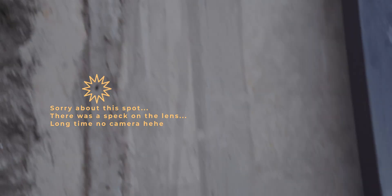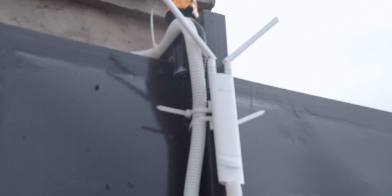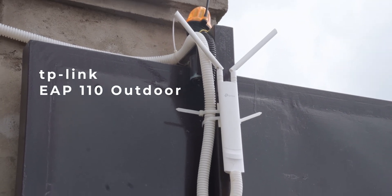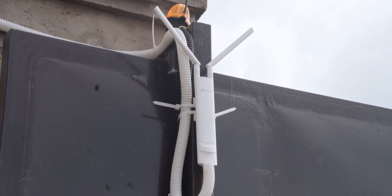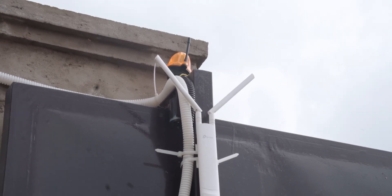For example, we had to route a cable all the way via conduit to somewhere here at the gate because I wanted to install this access point. This is the TP-Link EAP110 — an outdoor access point. This gives us Wi-Fi access to the outdoors, which is important because there are a lot of gadgets and devices out here that need Wi-Fi.